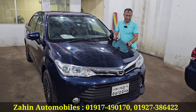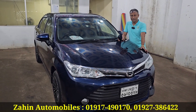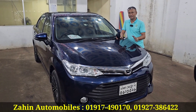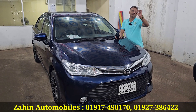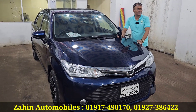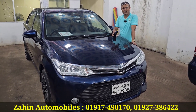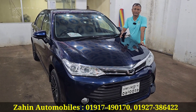The price is 90,000. It's a reasonable price, a little negotiable. All for negotiable — 90,000. My mobile number is 01917490170. Assalamualaikum.